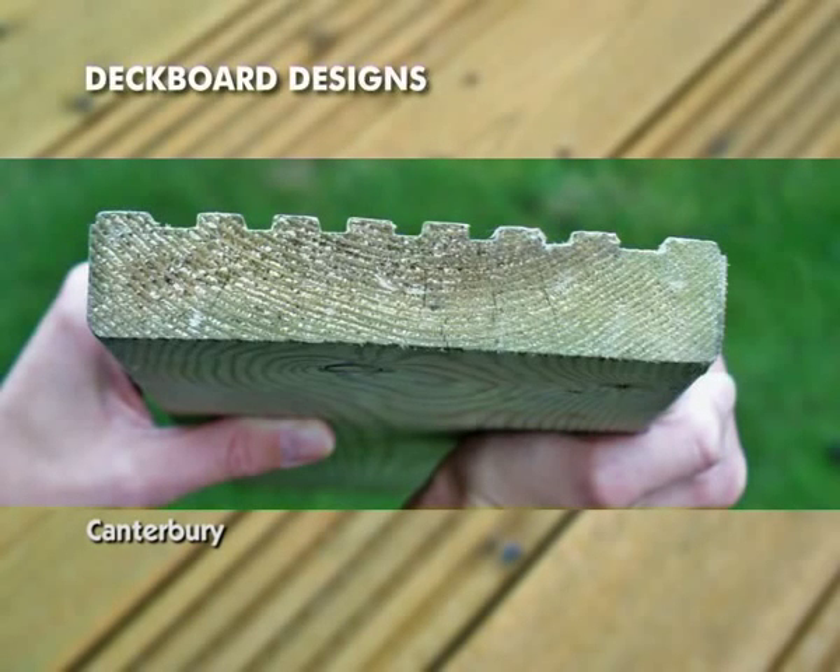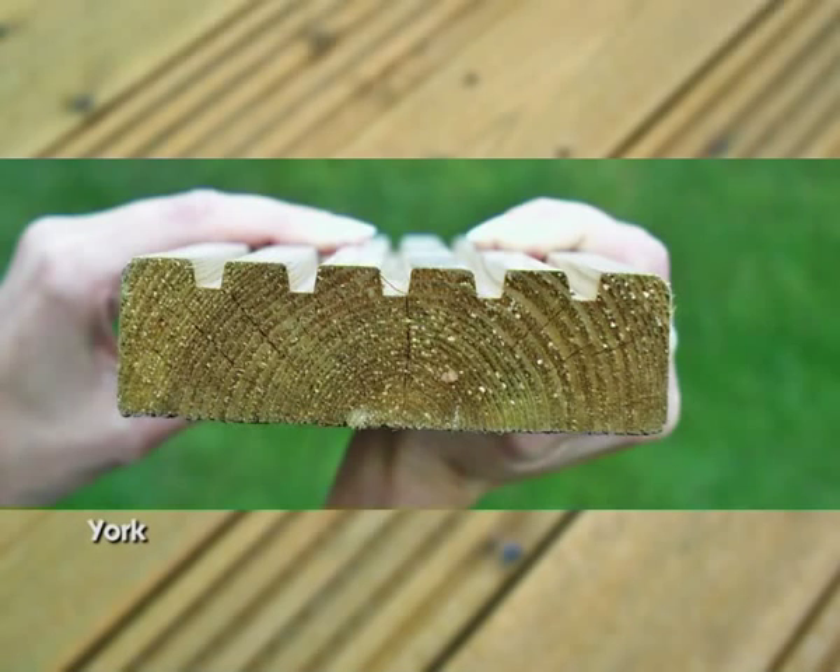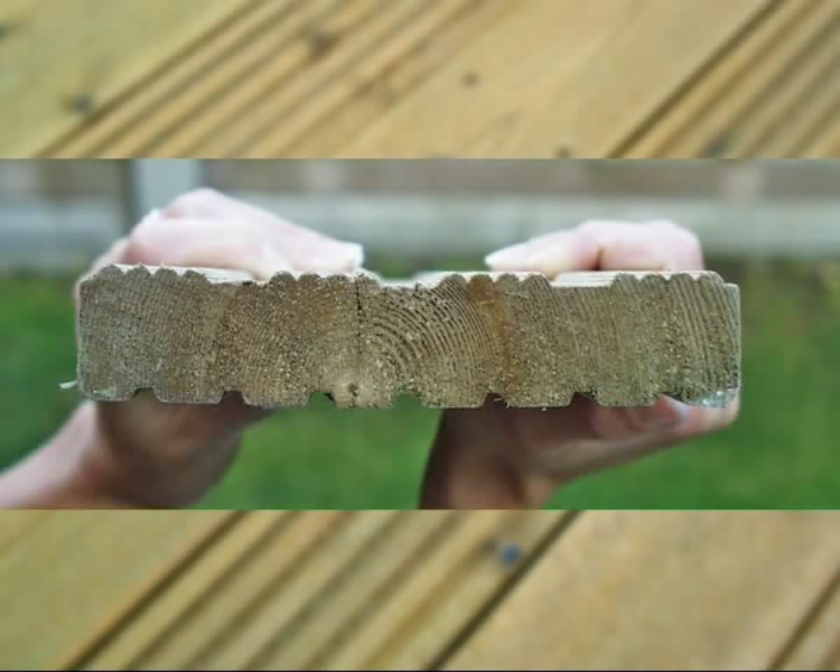Deck board designs: The Q-Deck range offers varying deck board designs to provide a wide variety of choice. Some boards have plain, smooth surfaces and some offer a combination of smooth and profile surfaces. The width and thickness of deck boards also varies. Generally, the narrower and thinner deck board designs will require more supporting joists. Your choice of deck board design will therefore have an influence on your subframe construction. Advice is available from your decking supplier, or refer to the joist spacing within the document section of this CD.